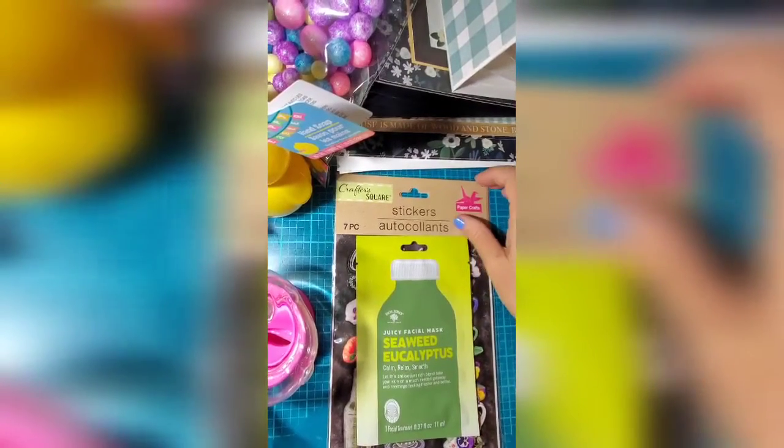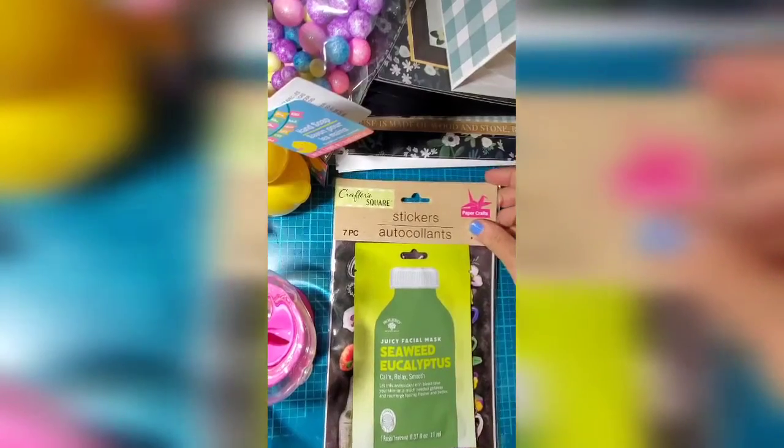Hey y'all, this is Lori. Welcome back to my channel, Craftin' on Glissin' with Lori.